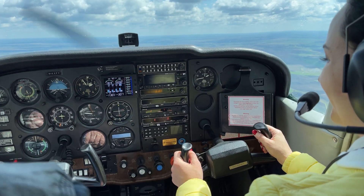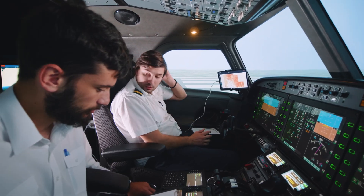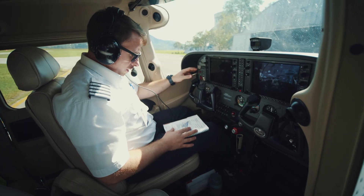There are two main training routes: integrated and modular. Integrated is the most direct route where students train full-time with a structured programme. It's ideal for those who want an airline-focused experience.